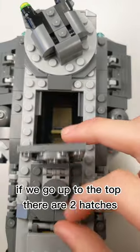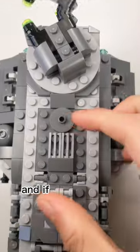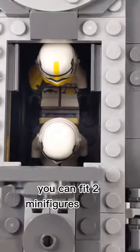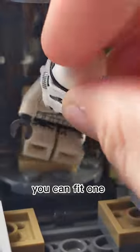If we go up to the top, there are 2 hatches. If you open the first hatch, you can fit a minifigure standing. And if you open the second hatch, you can fit 2 minifigures seated. Finally, in the back, there is a dual cannon with 2 stud shooters. If you pull down this compartment, you can fit 1 minifigure seated.